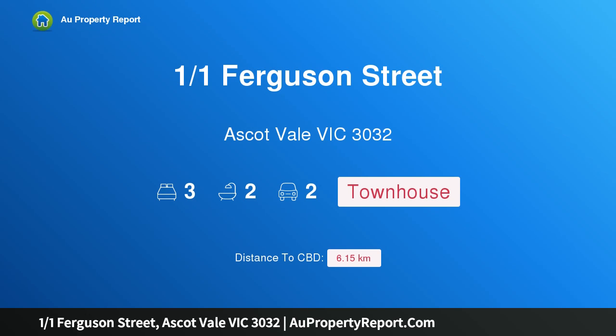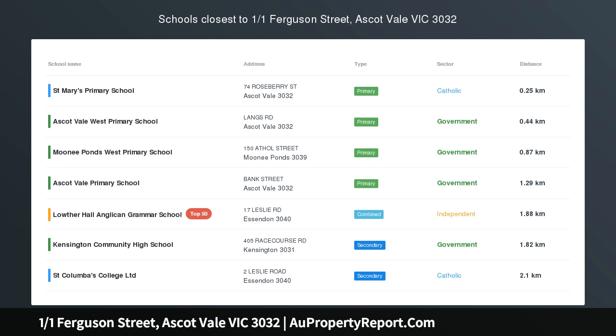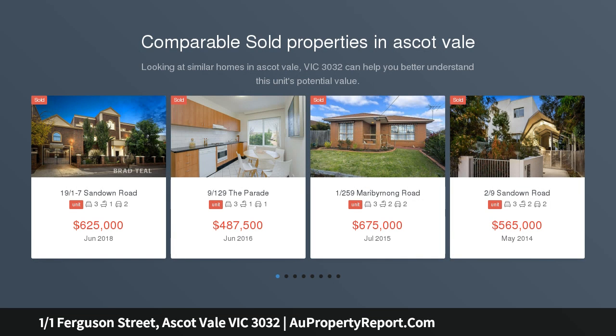Hi, I am glad to introduce property 101 Ferguson Street, Ascot Bay, Victoria 3032. Stylish easy living, blessed with a prime location, unique corner aspect and city glimpses from a front balcony.